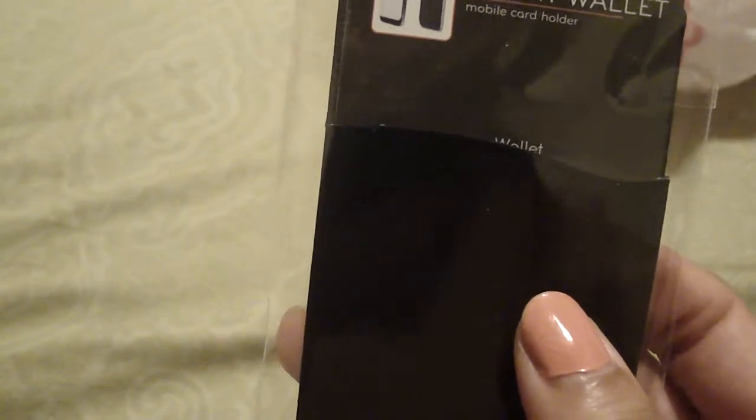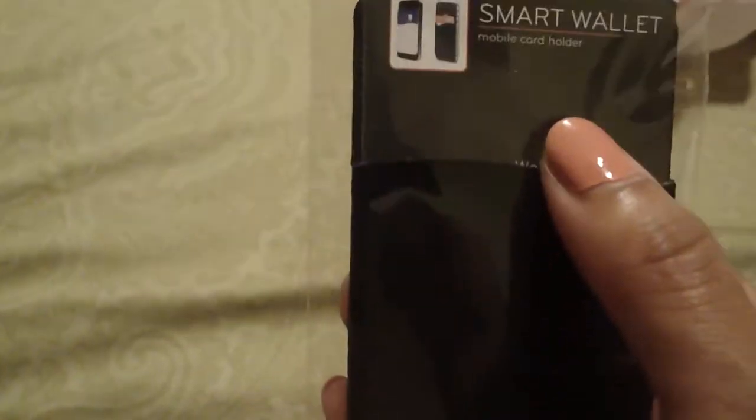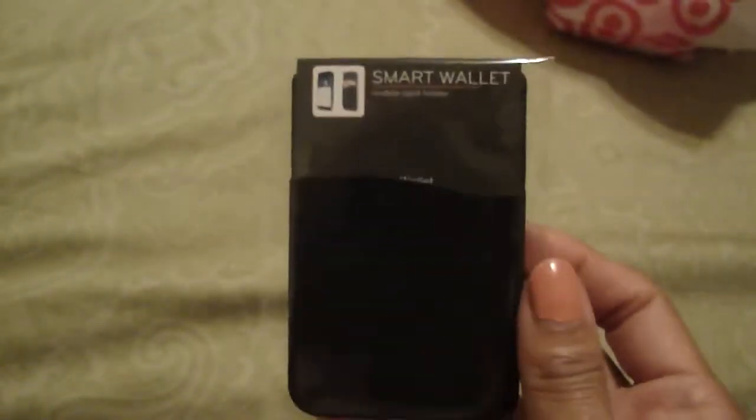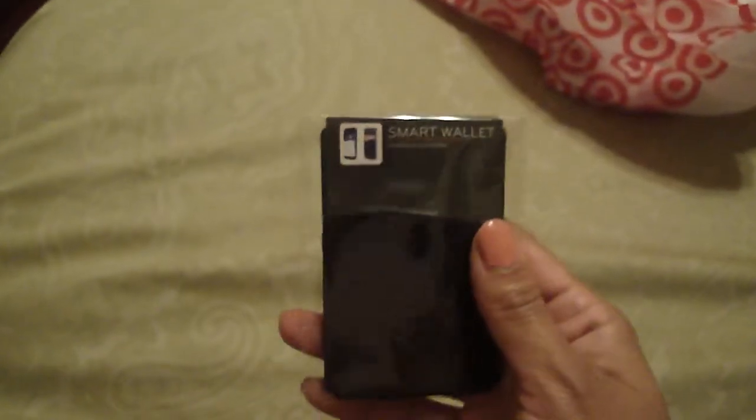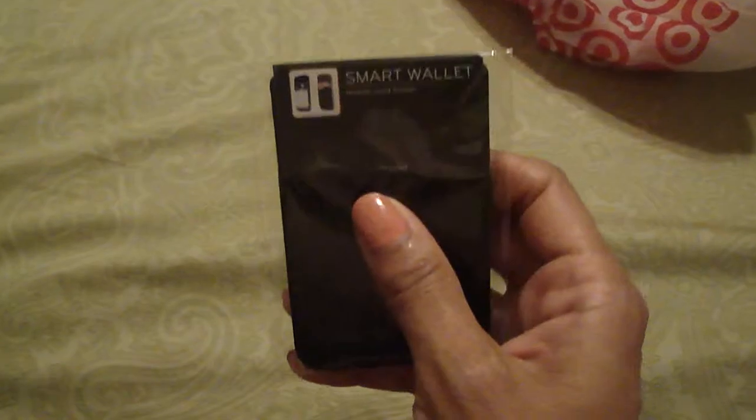I also found this — it's called a Smart Wallet mobile card holder. You stick it to the back of your phone case and you can put your credit card in there. I thought that was pretty cool and it was only a dollar, so I picked up two of them. I might also stick one to something else, and if I do I'll probably share the idea with you guys.